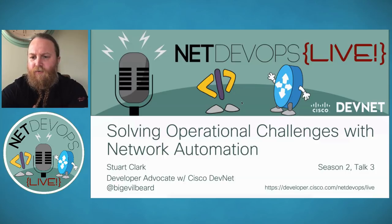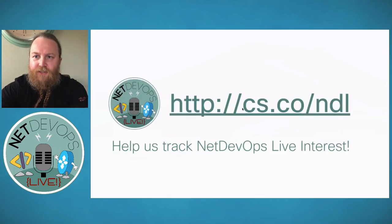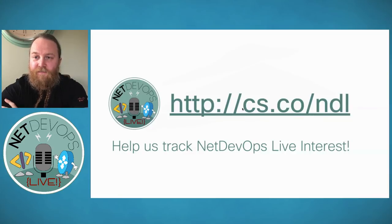Throughout this session, we're going to look at the why and the how of automation, and then close with a demo toward the end. Before we start, I'd like you to complete some feedback by following the link Hank will post in the chat. This will help us track NetDevOps Live interest and help us deliver content to you.